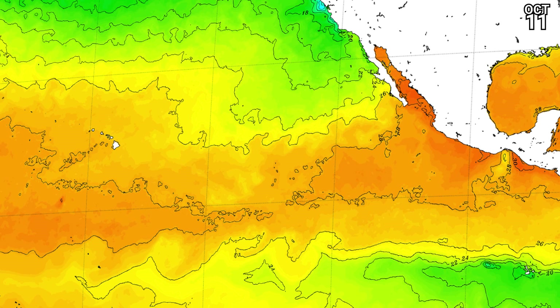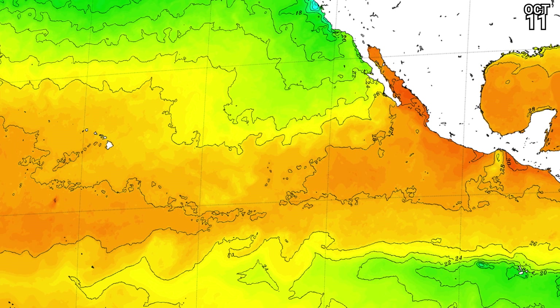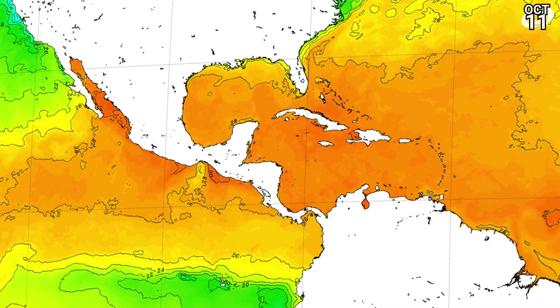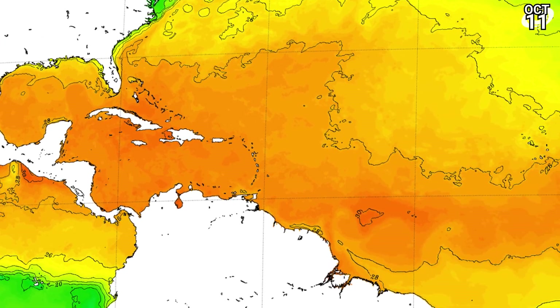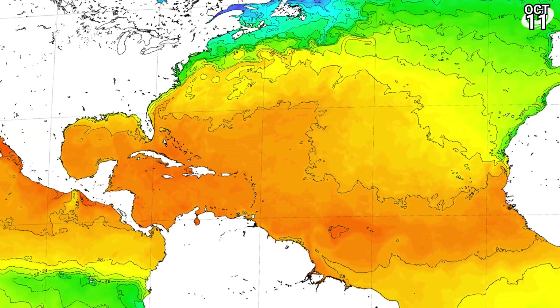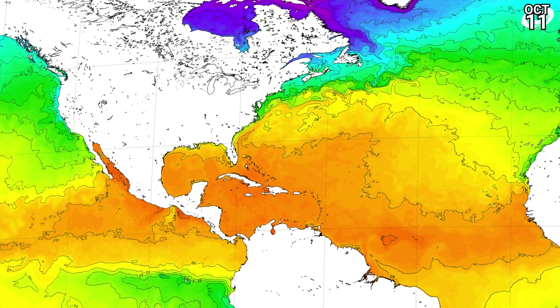Sea surface temperatures in the Eastern Pacific look pretty good for any future storms, potentially one grazing the coast of western Mexico later on in the week — 30 degrees Celsius, dropping a little bit as the system potentially moves further west. In the Atlantic, there are no clear candidates yet apart from the remnants of Julia, but very warm sea surface temperatures persist as we may get some late season activity.